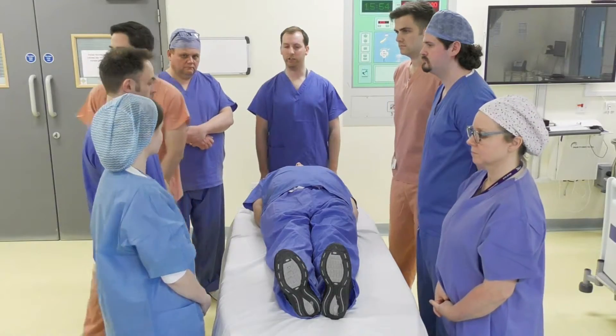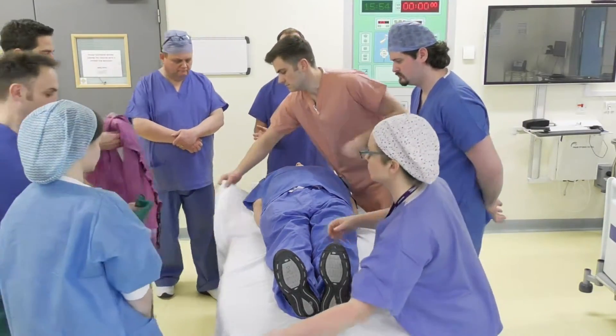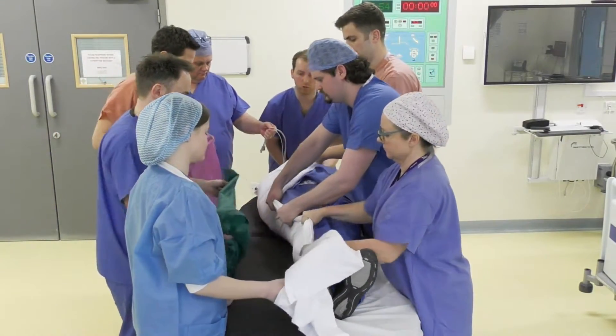So we're going to roll the patient to my left — everyone happy? Ready, steady, roll.